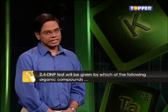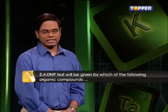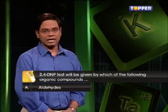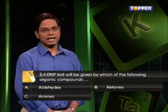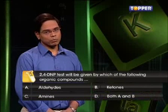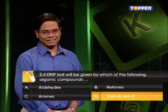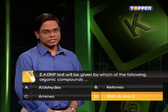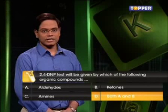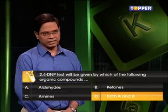Now the third question: The 2,4-DNP test will be given by which of the following organic compounds? A. Aldehydes. B. Ketones. C. Amines. D. Both A and B. The correct answer is D. Both aldehydes and ketones will give yellow, orange, or red solids when reacted with 2,4-dinitrophenylhydrazine.